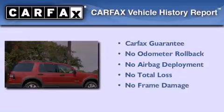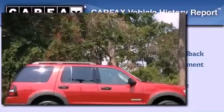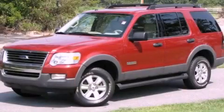Not to mention that this Ford qualifies for the Carfax buy-back guarantee. This vehicle won't last long at this price. Call and arrange a test drive now.